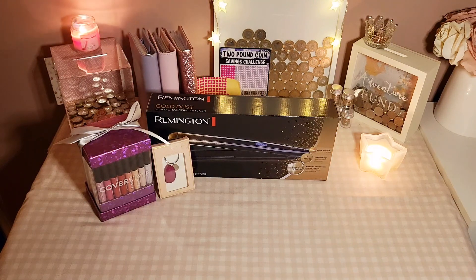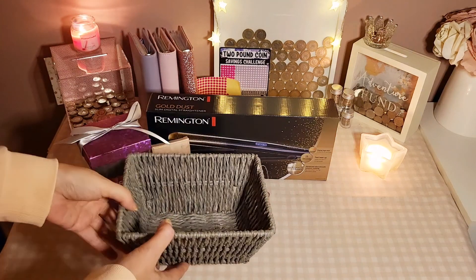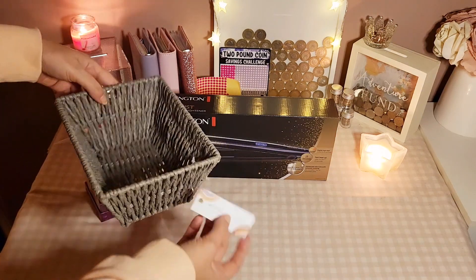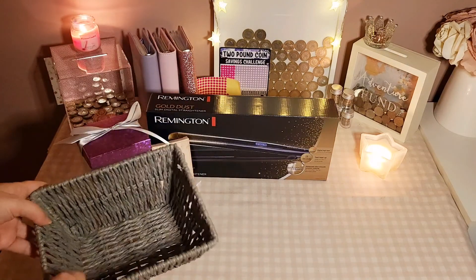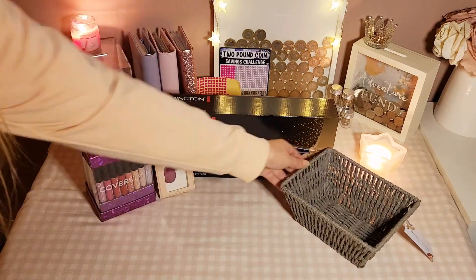The next thing I bought is for my daughter again — luckily they don't watch my channel, so she won't see this. We decorated her bedroom at the beginning of the year and she wanted it all grey with grey accessories. So I just thought a little wicker basket so she can pop her little knick-knacks in there. The wicker basket was £2.50 as well.